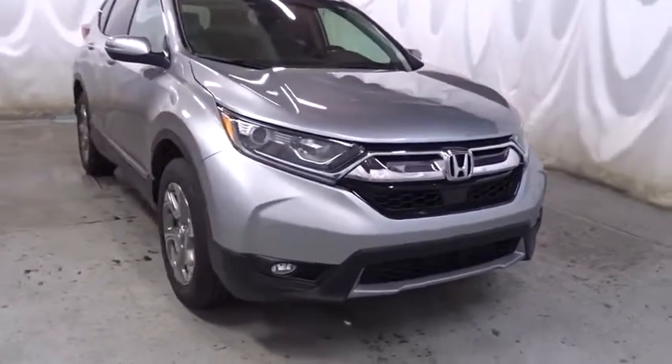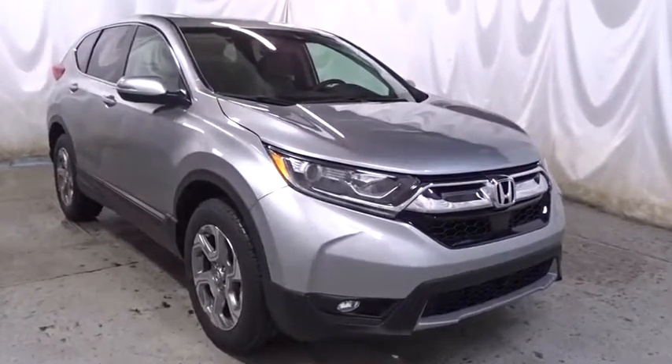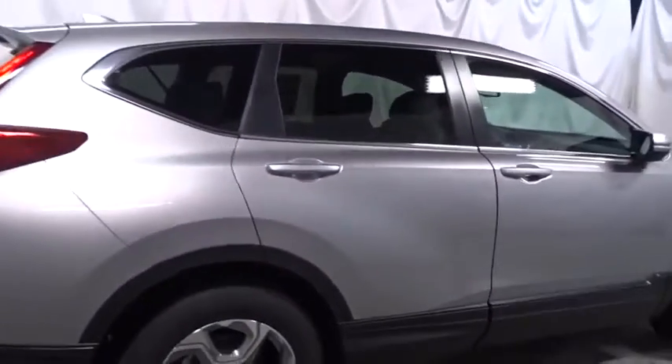This vehicle has less than 100 miles. Here are some of this vehicle's great options: backup camera, keyless entry, leather-wrapped steering wheel, eight speakers, electronic stability control, fog lights.